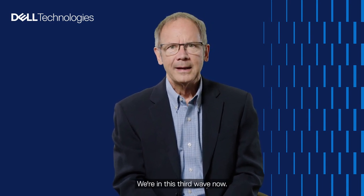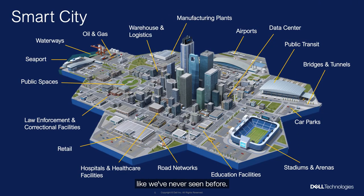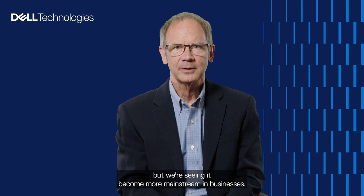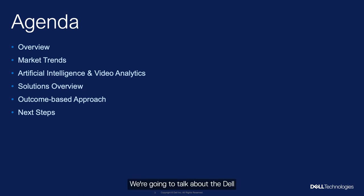We're in this third wave now, taking video data and applying artificial intelligence and machine learning to it, extracting insights like we've never seen before. Innovation is fundamental to what's going on in today's businesses. Today we'll talk about market trends, the Dell Validated Design Solution and our process for delivering it, and how we focus on outcomes and workflows to deliver actionable insights for business.